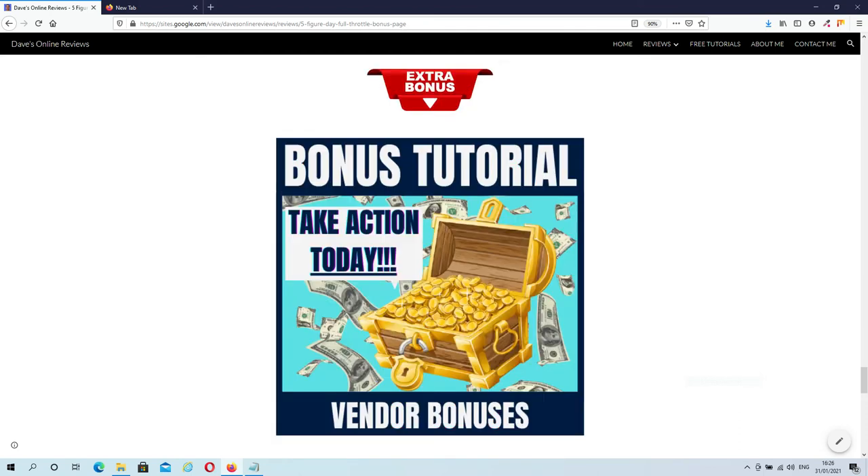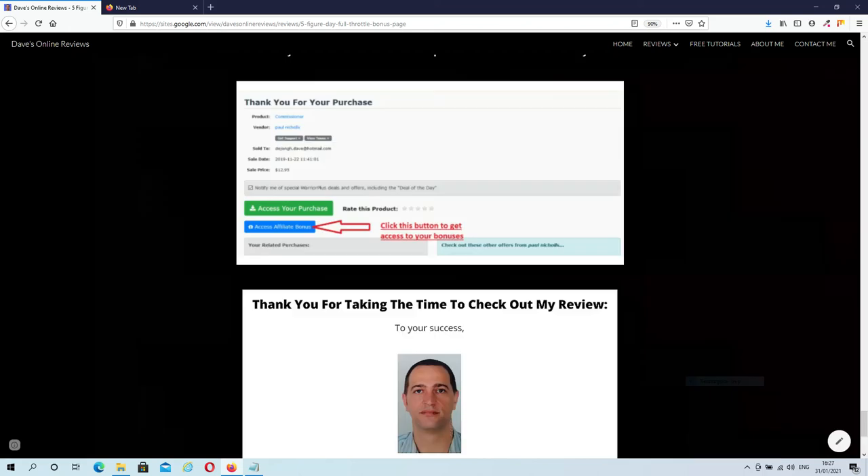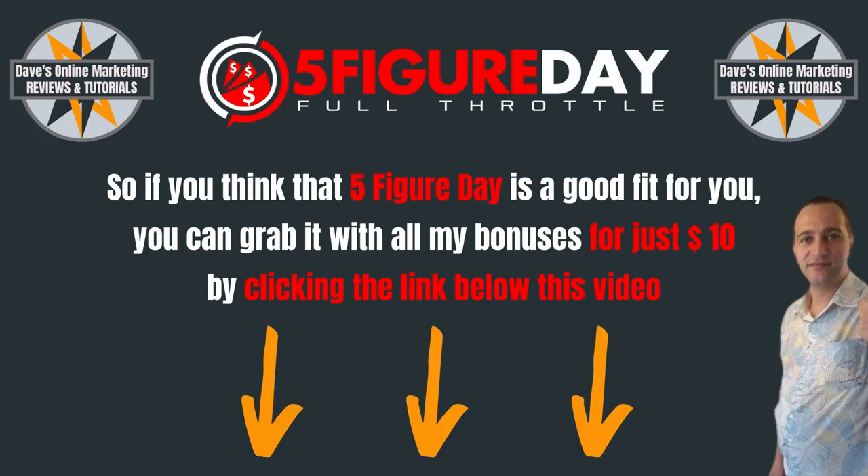The last bonus includes all of the vendor bonuses, which will be delivered inside your members area. The bonuses provided by me will be automatically delivered inside of your Warrior Plus account. To get access to my exclusive bonuses, all you have to do is click the blue Access Affiliate Bonus button, which is located in your Warrior Plus account. So if you think that 5-Figure Day is a good fit for you, you can pick it up with all my bonuses for just $10 by clicking the link below this video.